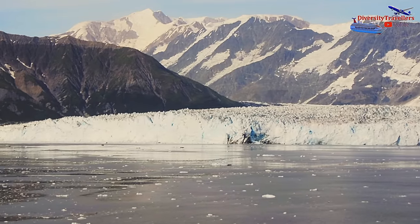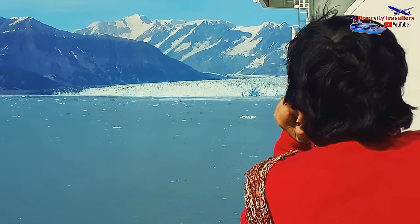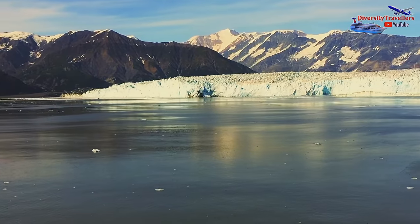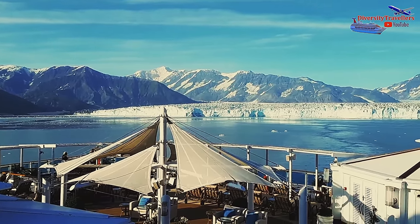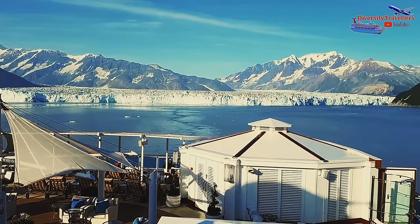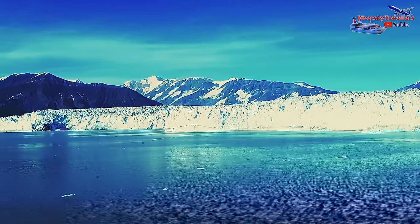I don't think there is any word that can describe this beauty — please look at this view and enjoy. Hubbard Glacier is a popular destination for visitors to Alaska, especially those on cruise ships. Many cruise liners offer tours that take passengers close to the glacier, allowing them to witness its immense size and beauty up close.